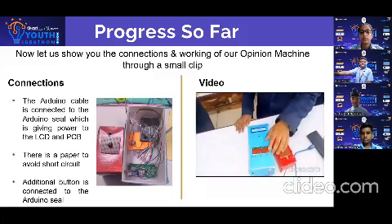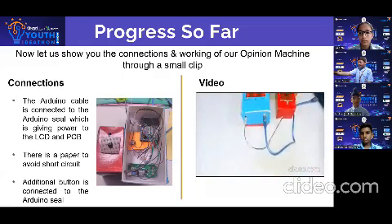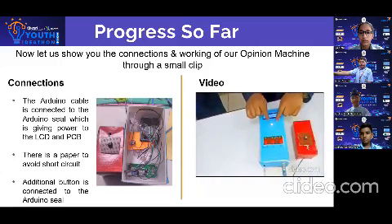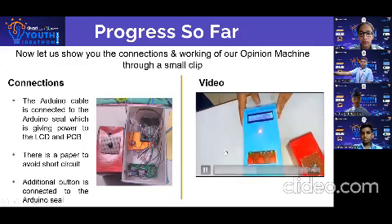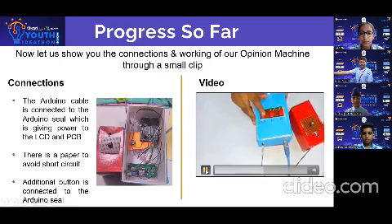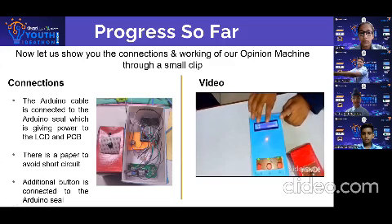I am going to present opinion A. As you can see, nothing is happening because I did not give permission for voting. So now I will press this, and as you can see the red light is working. Now I will press vote A. As you can see, the buzzer is ringing and it is showing 'A selected'. Now I will press the result button. As you can see, it is showing that party A got 2 votes and party B got 0 votes.